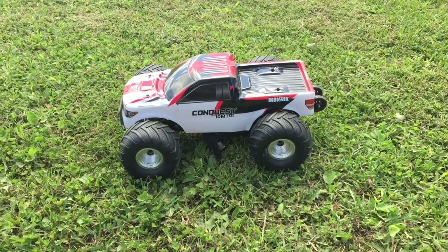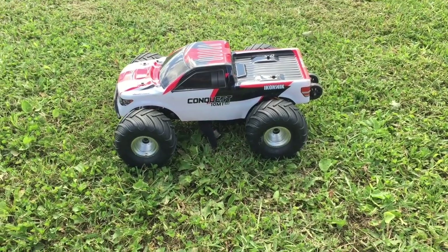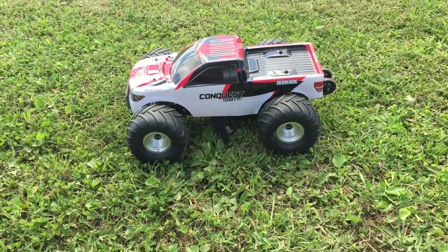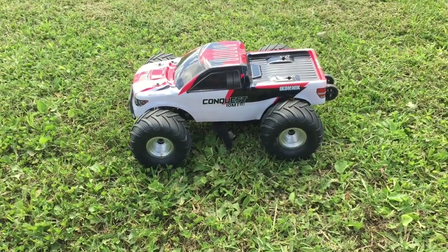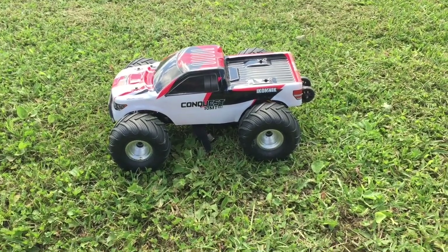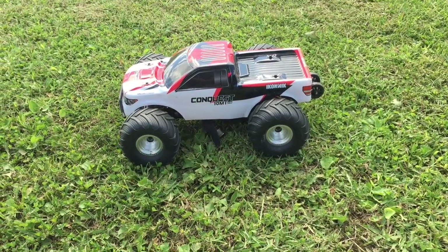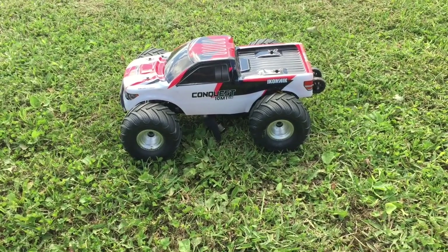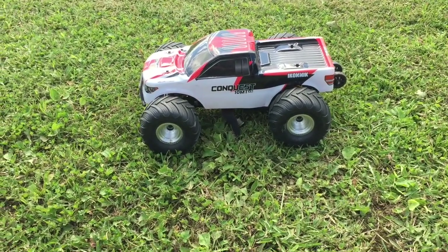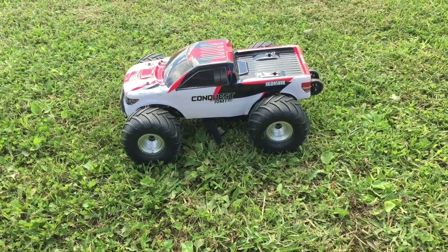That last little dip over the fresh dirt pile managed to knock the ESC loose, so everything's fine. But to risk further damage before I get that fastened back down in there, I'm going to call this one good. Just a fun run today with the now brushless Conquest. Guys, as always, I appreciate you taking the time out of your day to watch my videos — please like, comment, and if you haven't, I urge you to subscribe. Until next time, everybody take care, have a great day.